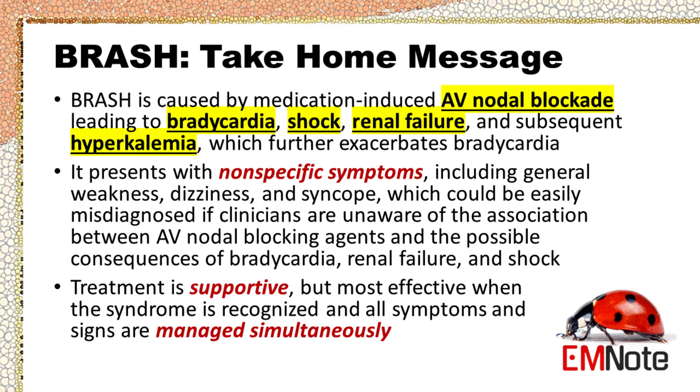In conclusion, BRASH syndrome is a relatively new clinical entity that includes bradycardia, renal failure, AV nodal blockade, shock, and hyperkalemia. It is caused by medication-induced AV nodal blockade leading to bradycardia, shock, renal failure, and subsequent hyperkalemia, which further exacerbates bradycardia. BRASH syndrome may present with heterogeneous, nonspecific symptoms including generalized weakness, dizziness, and syncope, which could be easily misdiagnosed if clinicians are unaware of the association between AV nodal blocking agents and the possible consequences of bradycardia, renal injury, and shock. Treatment is supportive but most effective when the syndrome is recognized and all symptoms and signs are managed simultaneously.